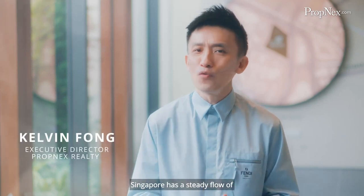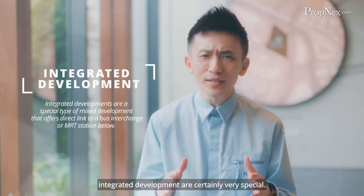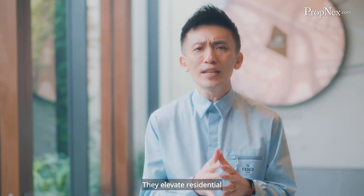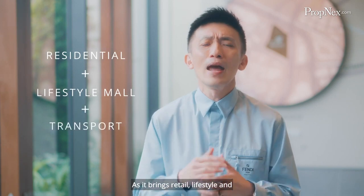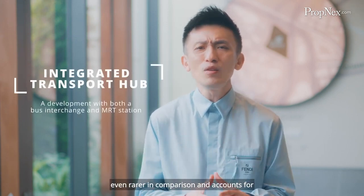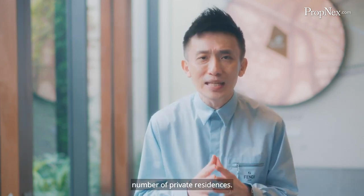Singapore has a steady flow of residential developments, but integrated developments are certainly very special. They only make up less than 3% of the total residential units. Integrated developments are highly sought after as they elevate residential living to the next level, bringing retail, lifestyle and transportation all in one location. As for integrated transport hub developments, they are even rarer, counting for only slightly more than 1% of the total number of private residences.